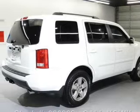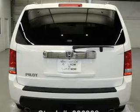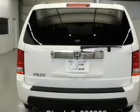Anti-lock brakes help you bring your vehicle to a safe stop. Heated seats make cold weather driving more endurable. Let the sun shine in with a sunroof.